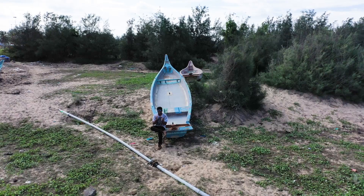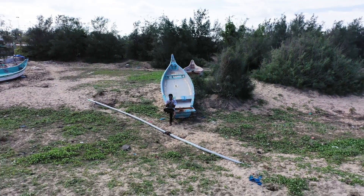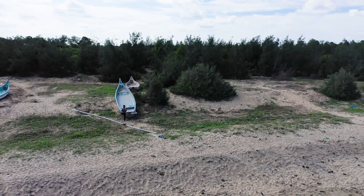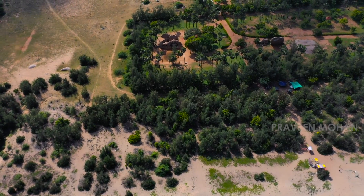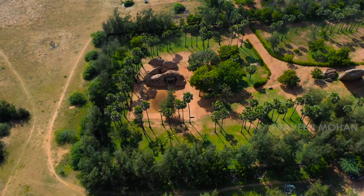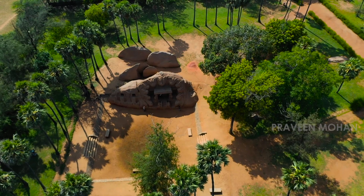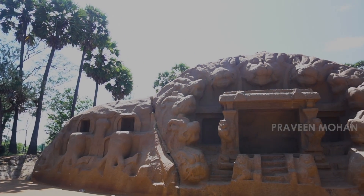Hey guys, today I'm going to show you a strange place called Tiger Caves. This site you're about to see has many strange features. I think it must have been an ancient lab. What you're about to see is really mind-boggling because most people have never seen something like this. There's something very mysterious about these Tiger Caves.